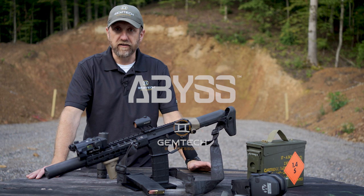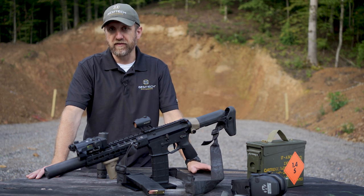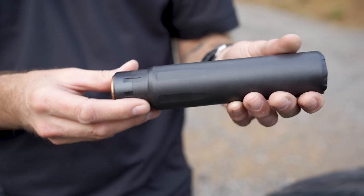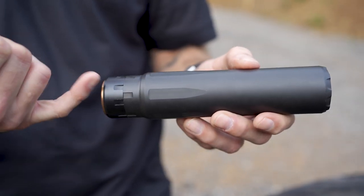Hey everybody, this is Chad with Gemtech, and today we're here to talk about the new Abyss 762. The Abyss 762 is the newest 30 caliber suppressor from Gemtech, and it has a lot of technologies built into it.